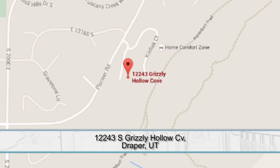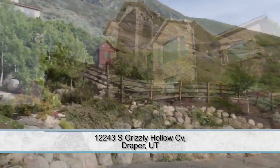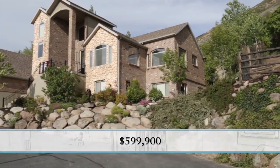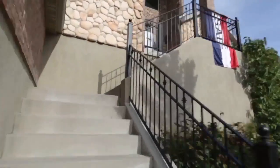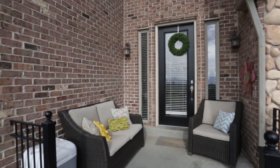For this one, we're heading down to Grizzly Hollow Cove in Draper. This is a beautiful property, situated perfectly up on the hill with incredible views looking over the whole valley. Some of those views are unbelievable. You'll notice it just kind of rolls up on a hill and looks down on everything. They've done some really nice work with their brick and rock on the exterior.